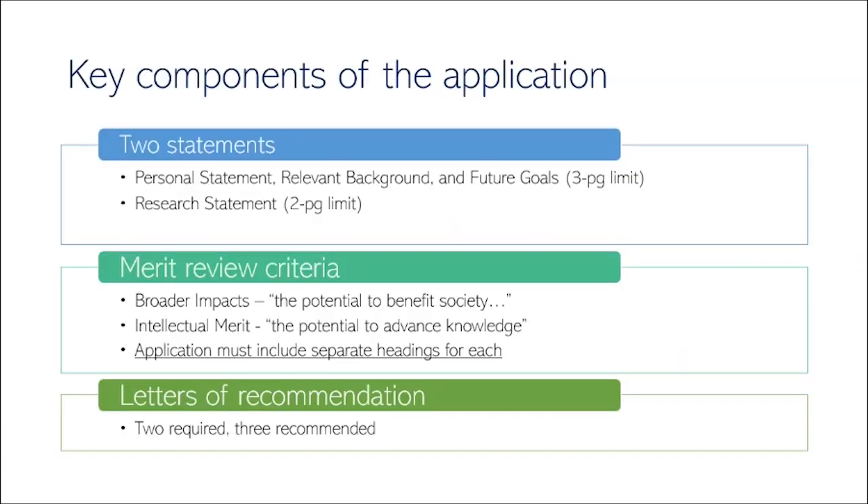The NSF GRFP application requires two statements, which are what you'll primarily be judged upon. The first is the personal statement — relevant background and future goals — with a three-page limit, where you describe your background, life experience, and future goals. The second is a two-page research proposal detailing a project you've developed. It could be an extension of undergraduate research, or if you're a first or second year graduate student, an outline of a project you're currently working on or planning to complete.